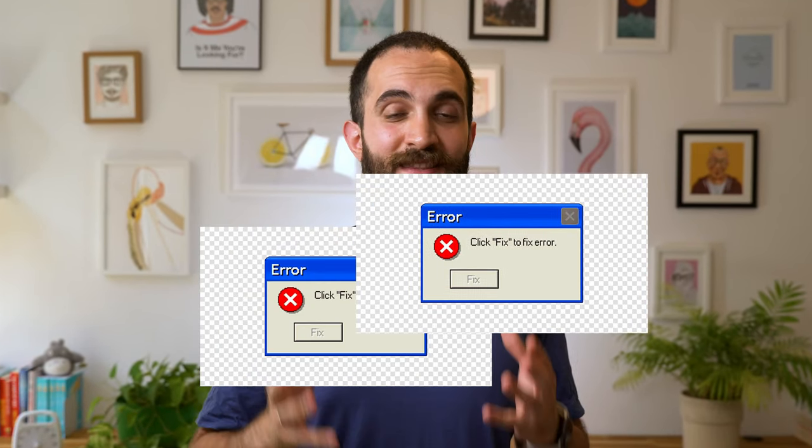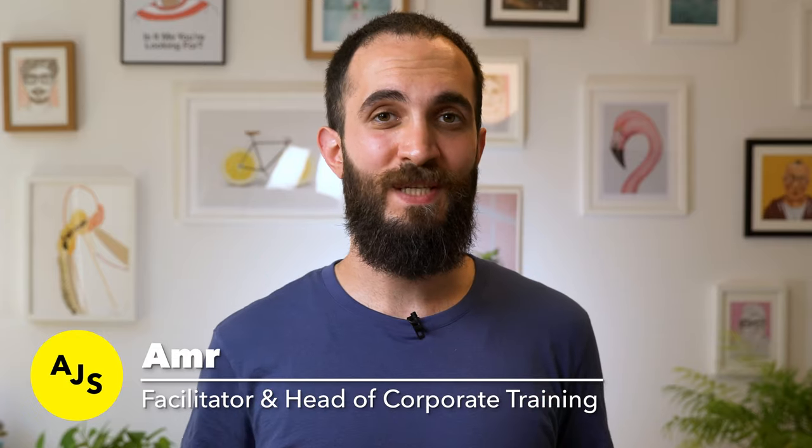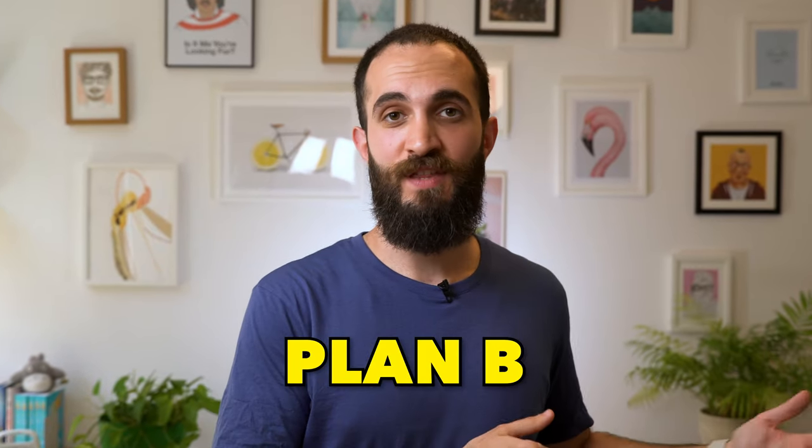Preparing for tech failures. This is really important for remote facilitation to make sure everything goes smoothly. You just need to expect everything to go wrong and have a fallback option and a plan B for everything going wrong.